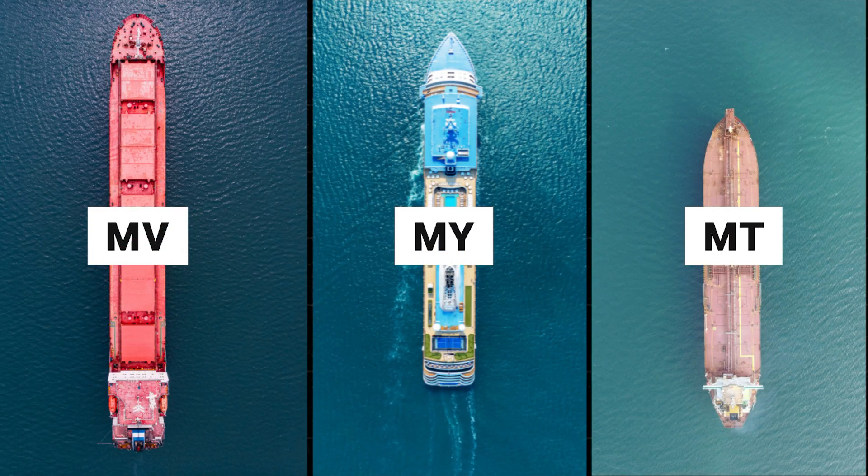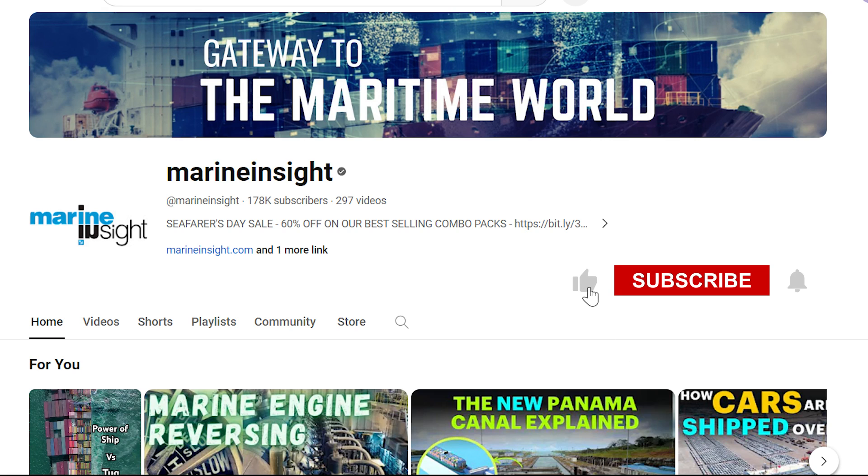Which prefix did your last ship use? Comment below and for more information, follow Marine Insight.